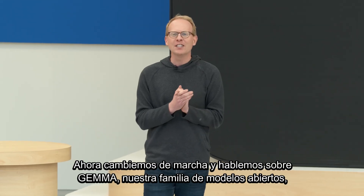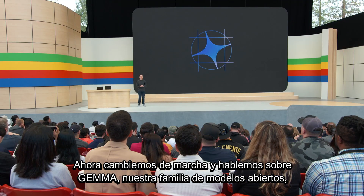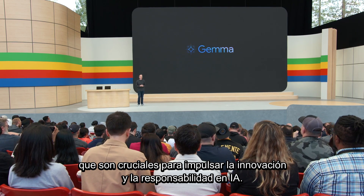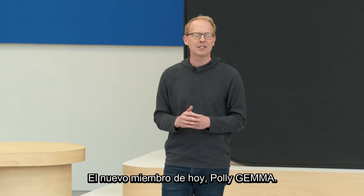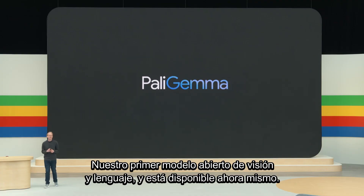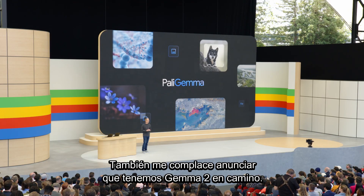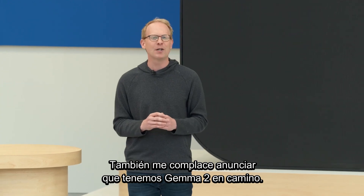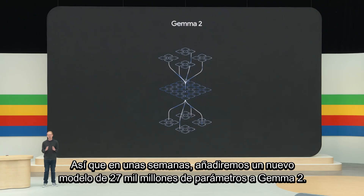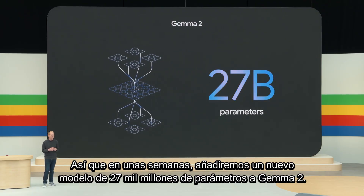Let's shift gears and talk about Gemma, our family of open models, which are crucial for driving AI innovation and responsibility. Today's newest member, PaliGemma, is our first vision language open model, and it's available right now. I'm also excited to announce that we have Gemma 2 coming — it's the next generation of Gemma, and it will be available in June. In a few weeks, we'll be adding a new 27 billion parameter model to Gemma 2.